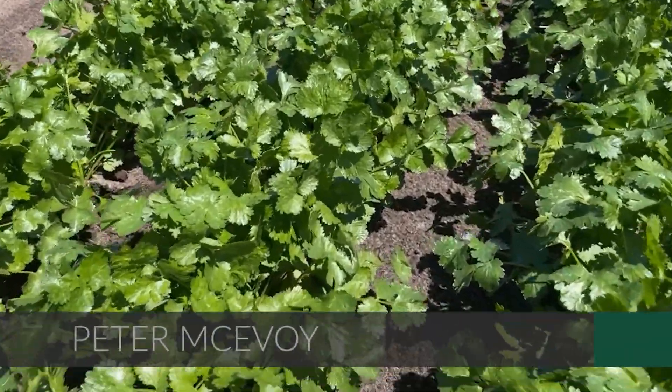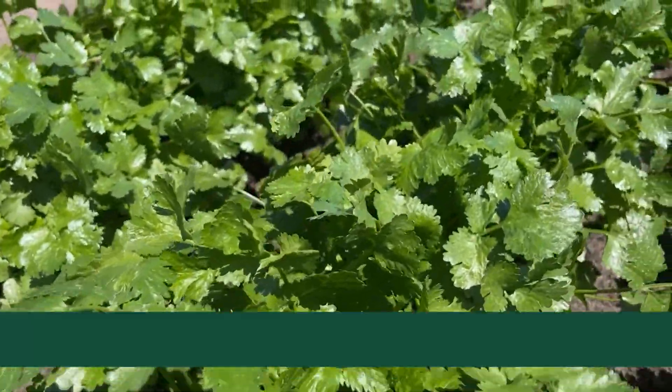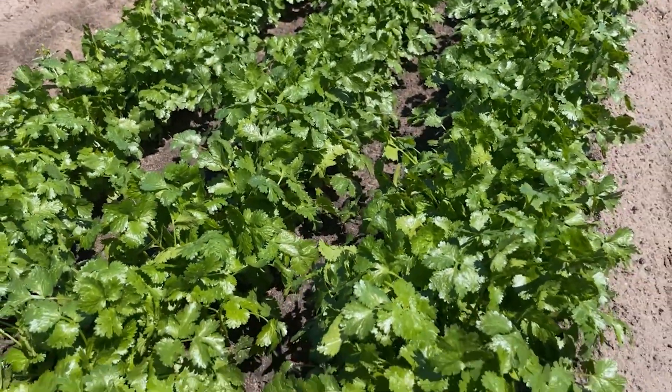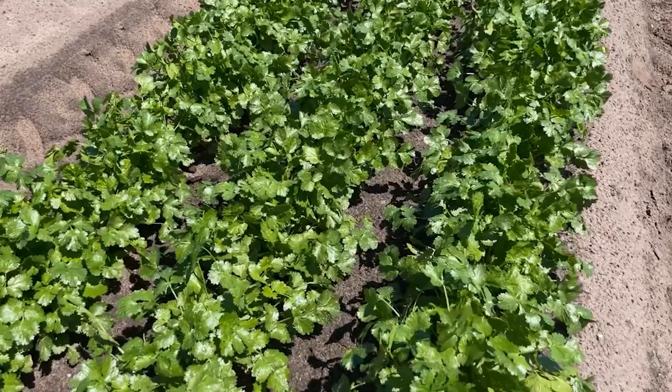Hello everyone, we're just here having a look at one of our new coriander varieties at Fairbanks Seeds. We're quite excited about this variety because it is a slower bolting and a darker green option compared to our existing variety Santa.